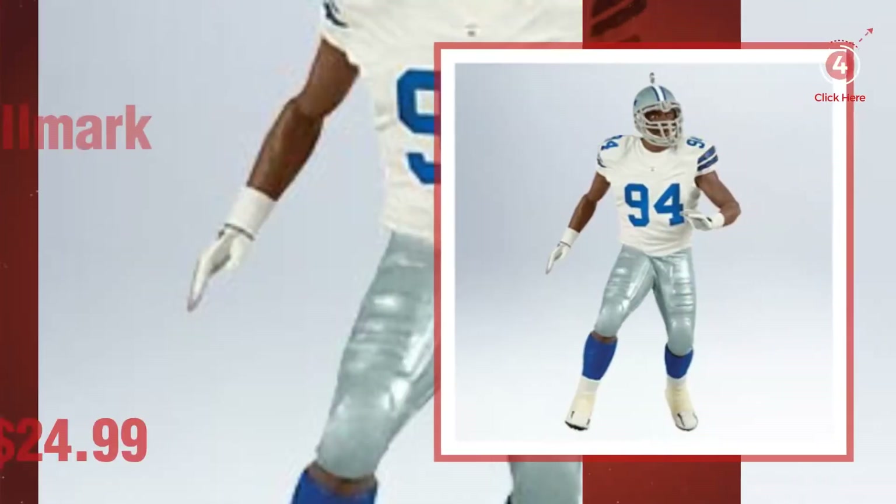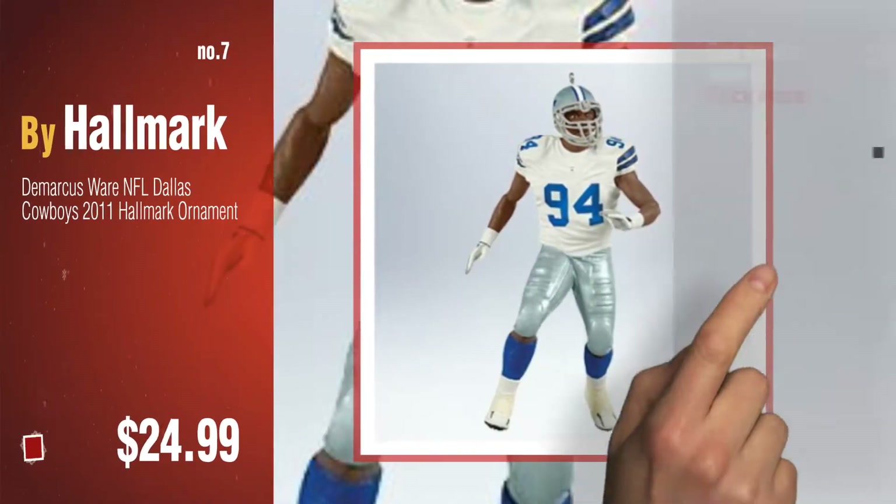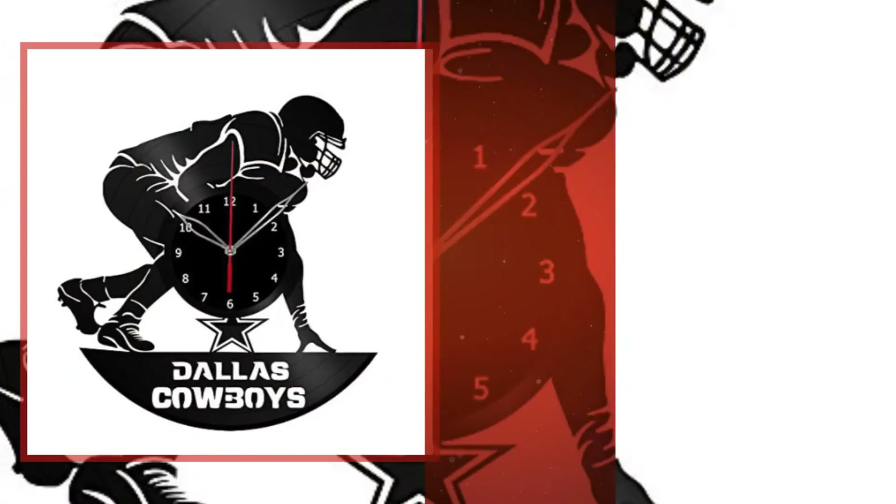Number seven. Discover more Christmas decoration ideas and items to explore — click the description below. Number eight by handmade.